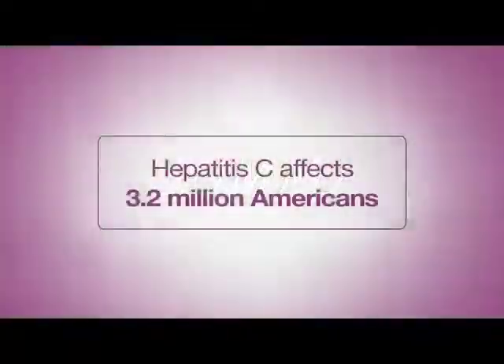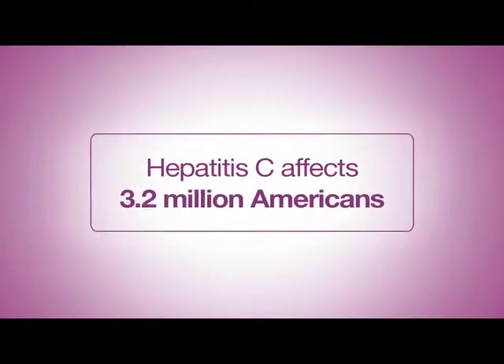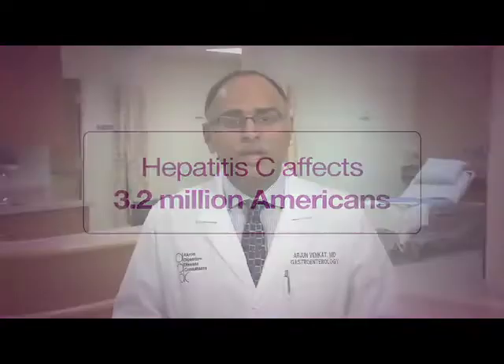According to the CDC, an estimated 3.2 million people in the United States are infected with Hepatitis C. Only half of these people are aware they are infected because they don't look or feel sick.